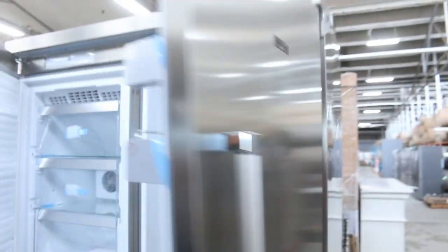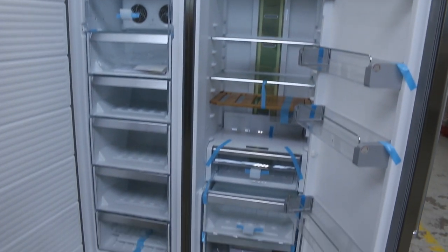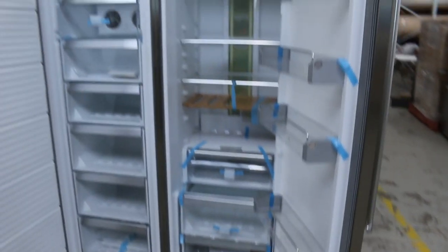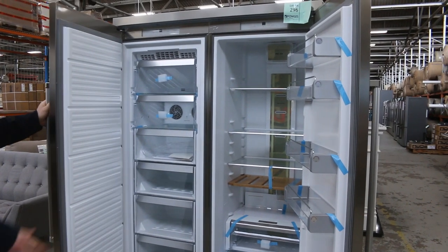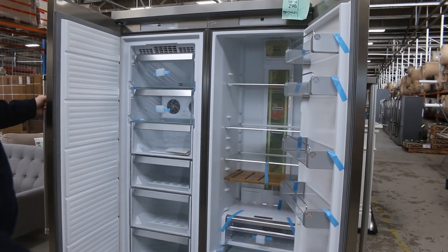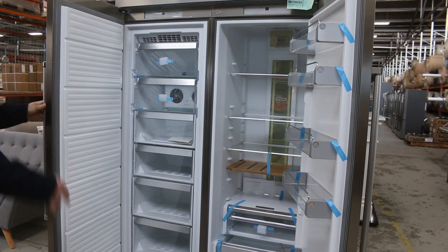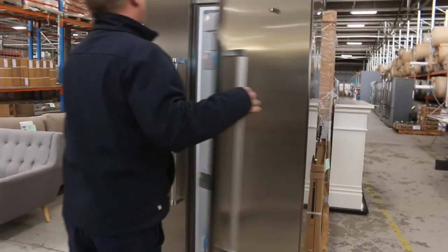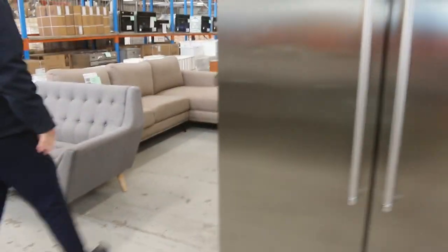We've still got a couple of these beautiful KitchenAid double-door fridges — I've shown you those in previous videos. Absolutely sensational. They were $11,000 in the shops when they were current, and they're now discontinued. There are a couple left, and the bidding in the last few weeks has been at the high $3,000 mark, sort of the $3,900 mark. If you are after one, there are indeed a couple left in boxes out the back ready to go.